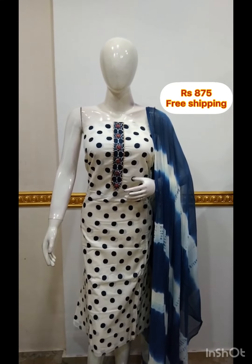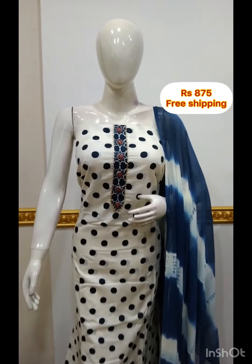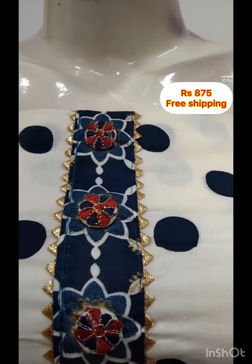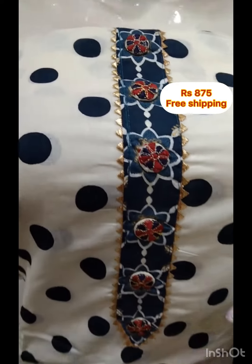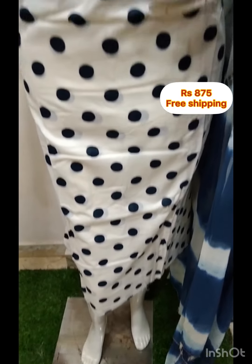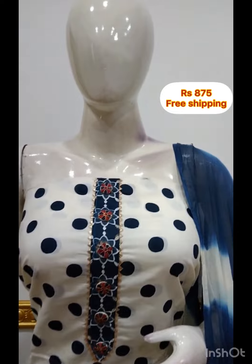Next top is cotton fabric. The top is made of polka print. The patch is attached. The top is 2.5 meters, 48 inches in length. The chiffon fabric is made of tie and dye. The bottom is printed in cotton fabric. This color is available for this set.